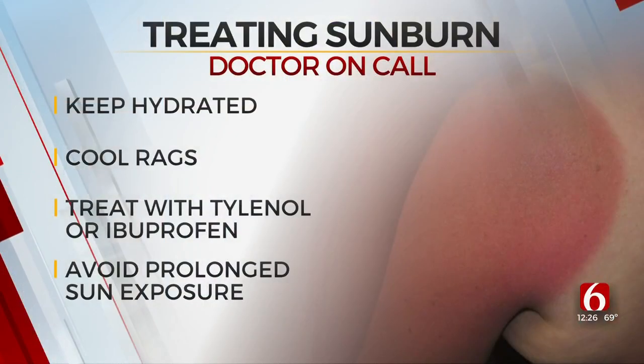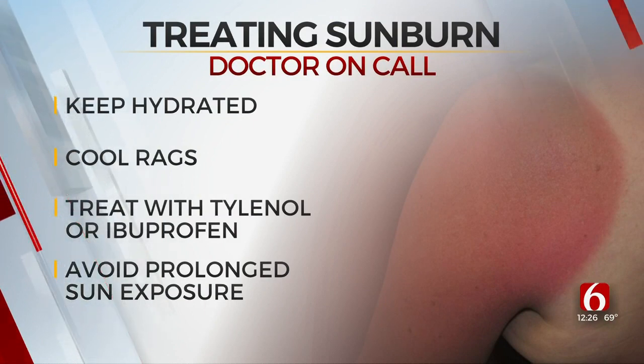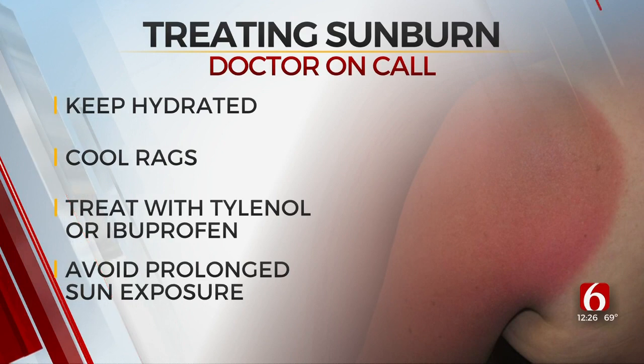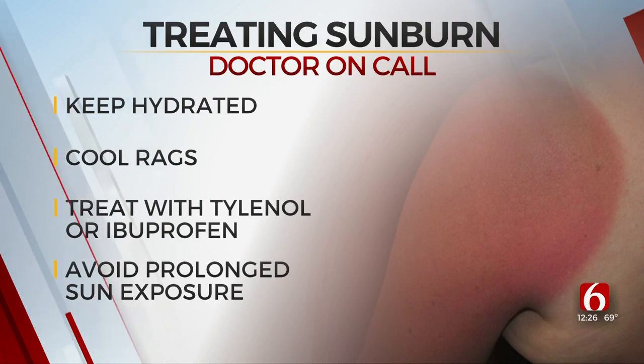If you or your child does get burned, what do you suggest for treating it? You'll want to cool off that skin as quickly as possible — get really cool wash rags or towels and lay that on your child's skin. You'll want to make sure they stay really hydrated, because burned skin loses heat really quickly. Make sure they're hydrating with water, and then pain control with Tylenol or ibuprofen is great. If the skin is really painful or blistering all over, that's when you're going to want to see the doctor or even consider going to the emergency room.